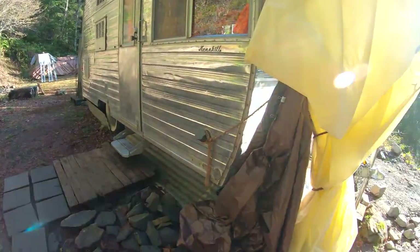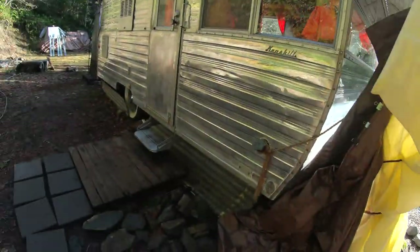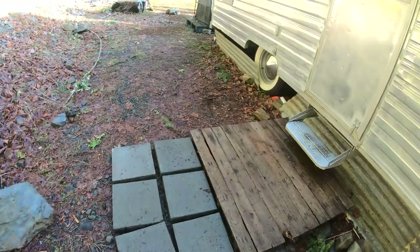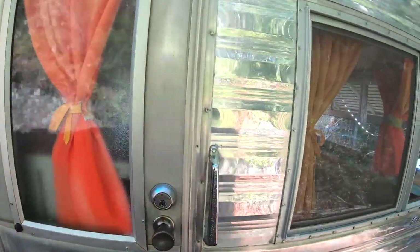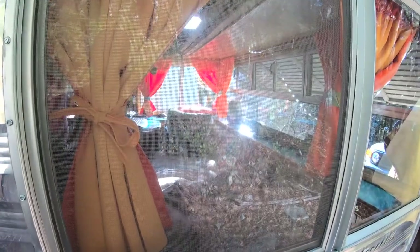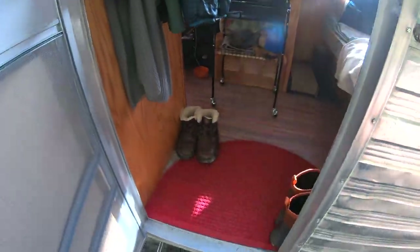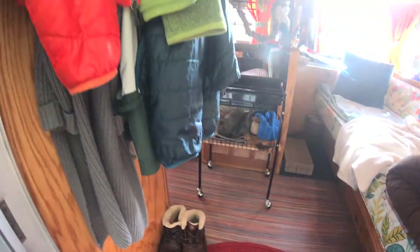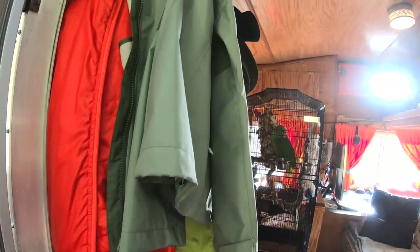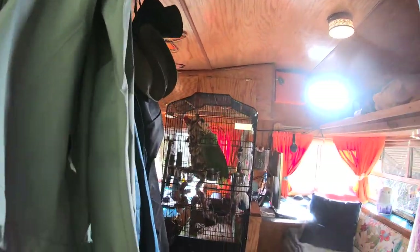So we've got our rescue ficus, covered up for the winter. Our little mini patio, which is not covered yet. Here's our mudroom — literally two feet by two feet, enough room to put boots and lots of coats and let everything dry.